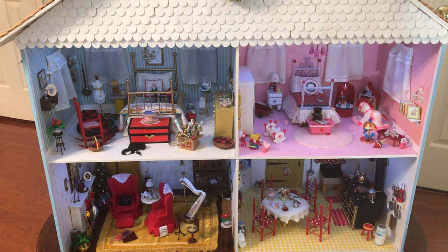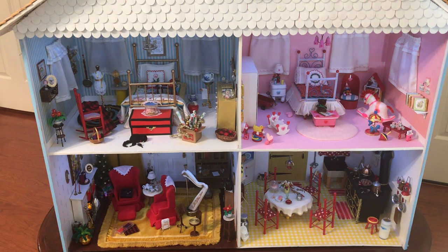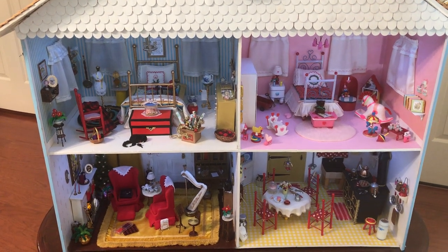A dollhouse is never finished. I'm sure that as time goes on I will either replace or change or add to the dollhouse.